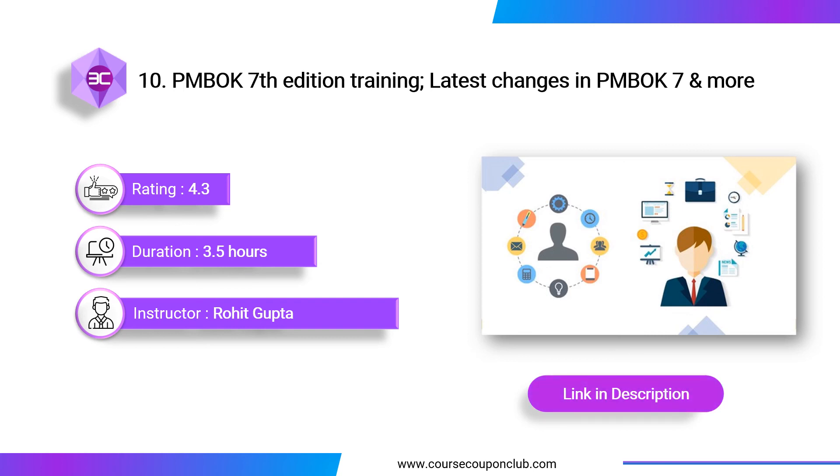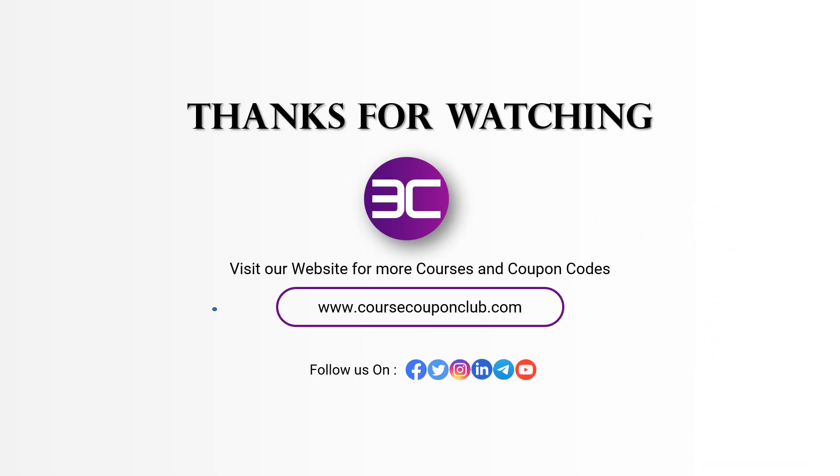We hope these courses will be helpful for you. If we missed any of your favorite courses, mention it in the comment box. Don't forget to like, share the video, and subscribe to the channel. We'll see you next time.